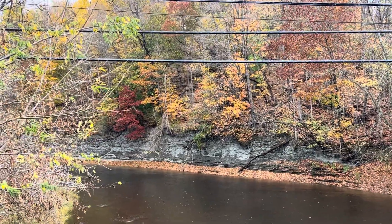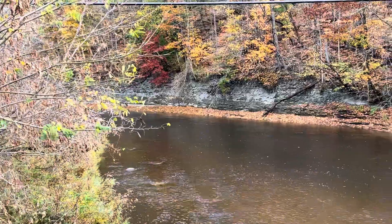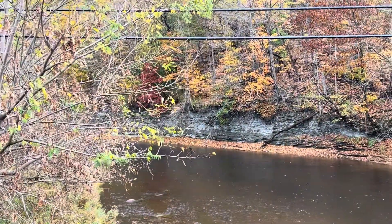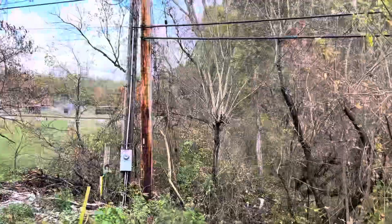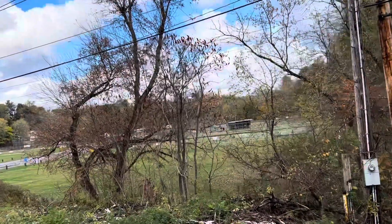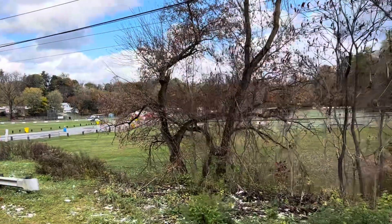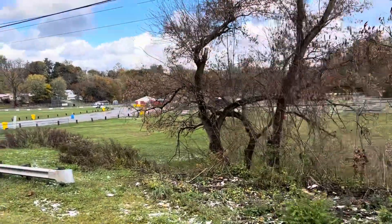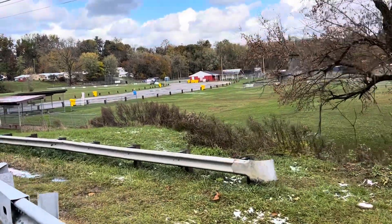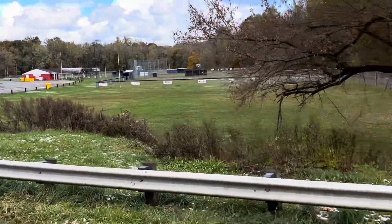Thank you for watching — please like, subscribe, and share. God bless you. Over here are the COYO baseball and soccer fields for all the kids in town. I'm heading back to my car now to go to a different spot. It's about 40 degrees with a wind chill of about 33.